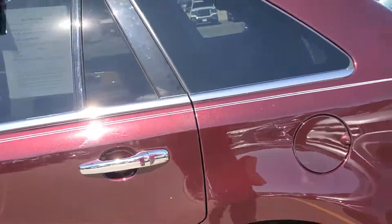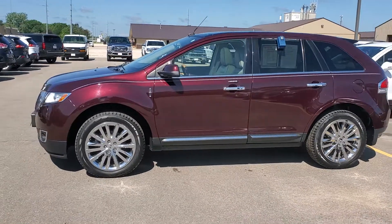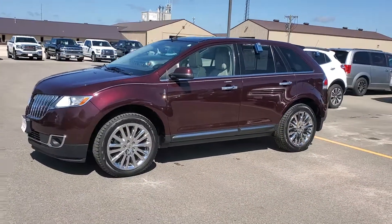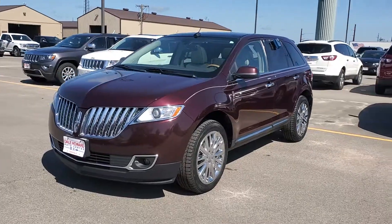Again, this is Travis Nimich with Dale Howard Auto Center, showing you this beautiful 2011 Lincoln MKX in Bordeaux Reserve Red Metallic. Call us at 641-316-1516 — look forward to hearing from you soon.